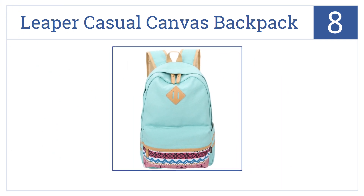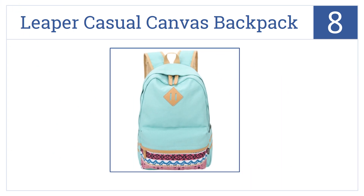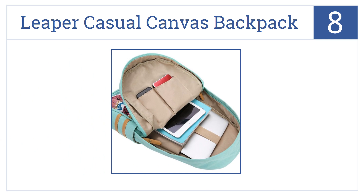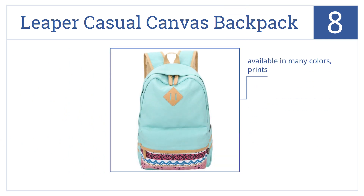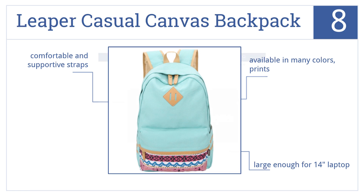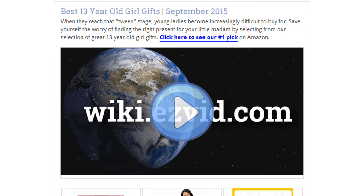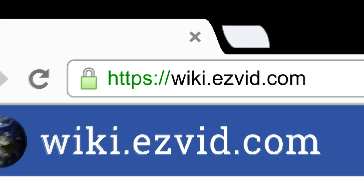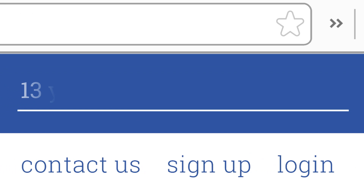Coming in at number eight on our list, a Lipa casual canvas backpack is nice enough for the high school or college student but simply perfect for the girl in junior high who cares about school and style. It comes with comfortable and supportive straps and is available in many colors and prints. It's large enough for a 14-inch laptop. To see all this stuff, go to wiki.easyvid.com and search for 13-year-old girl gifts, or click beneath this video.